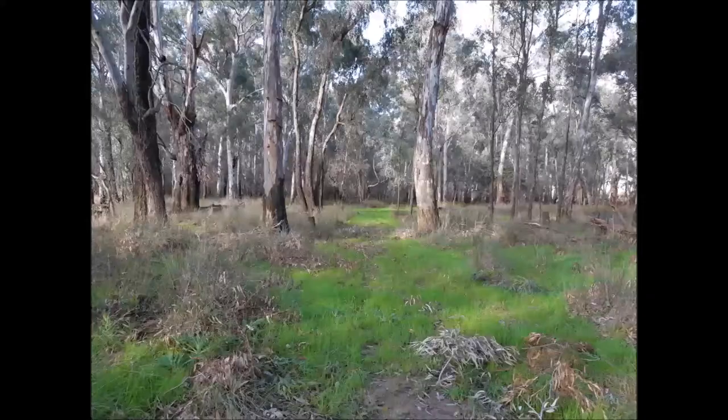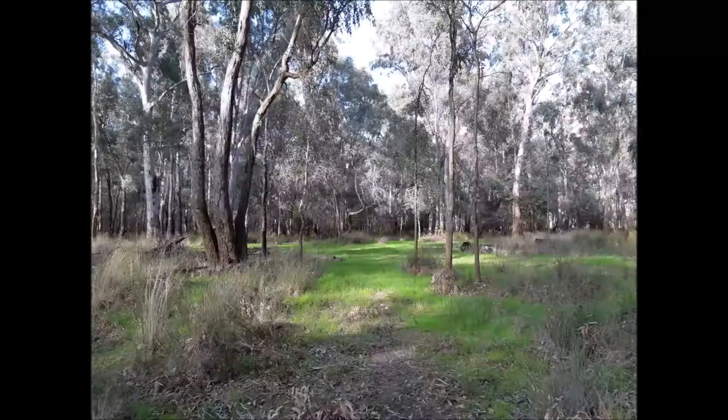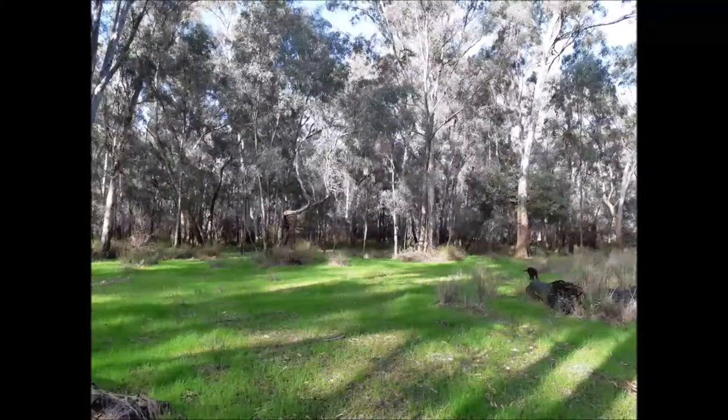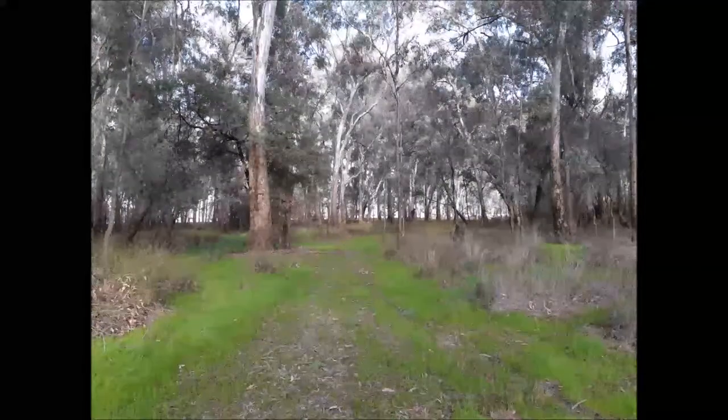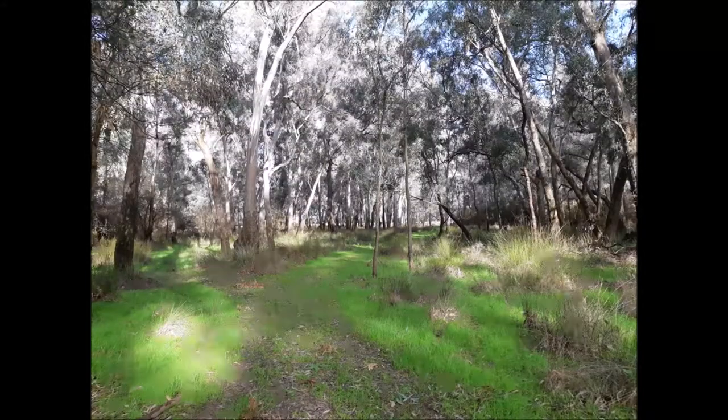Go over the footbridge. Once you're over, turn to your left and follow the track. You're heading for a little clearing section. Once you get to the clear section, turn to your right and follow the track.